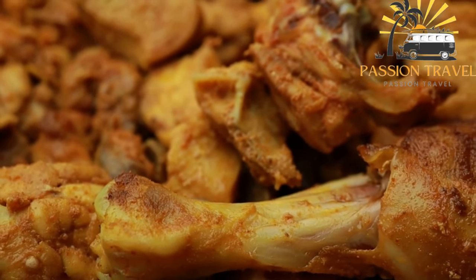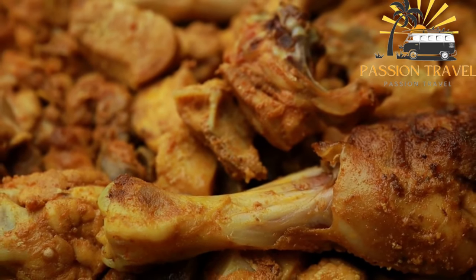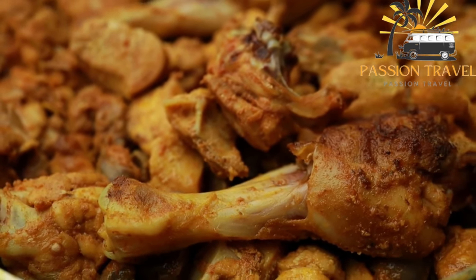Serve the devilled chicken hot, garnished with fresh herbs if desired. Enjoy your delicious and spicy devilled chicken.